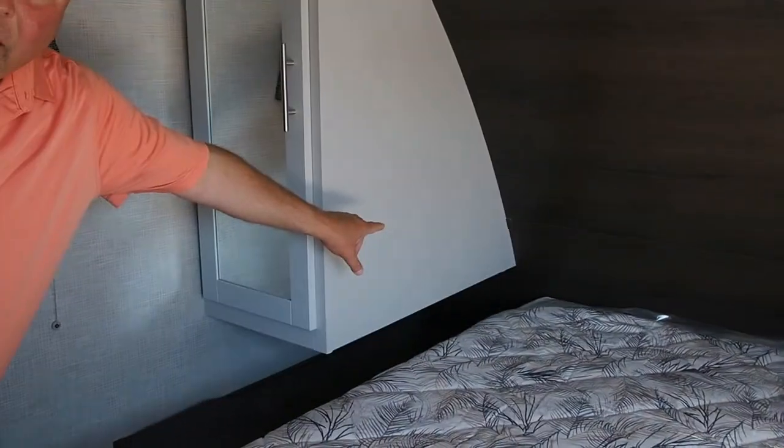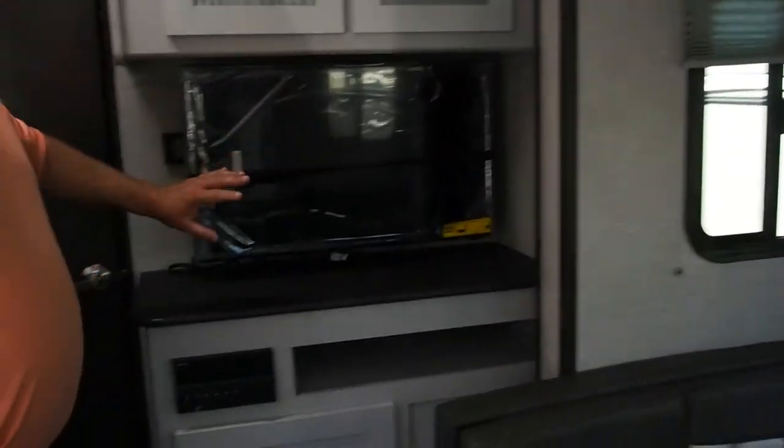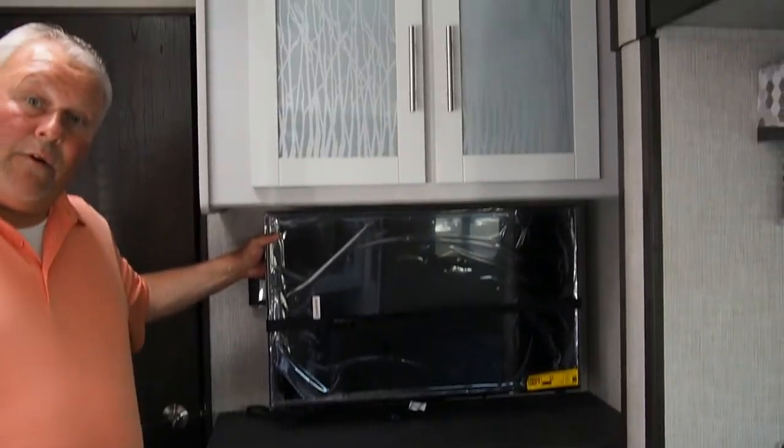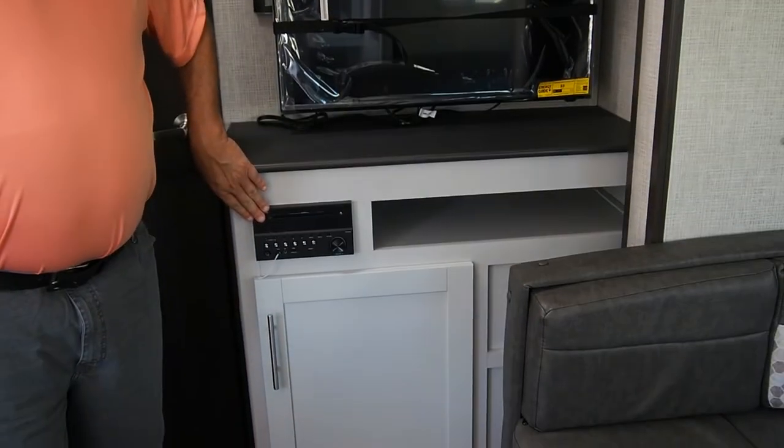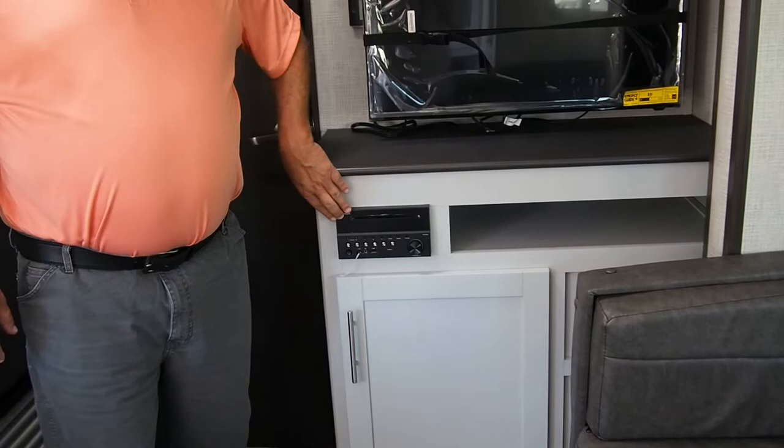Wardrobes on either side of the bed with nightstands and outlets. So if you have a CPAP machine, need an alarm clock, or want your cell phone close by, you can plug it in right there. Moving towards the back, there's an entertainment cabinet here. Bullitt Premier comes standard with an HDTV, AM/FM, CD, DVD player that is Bluetooth compatible.